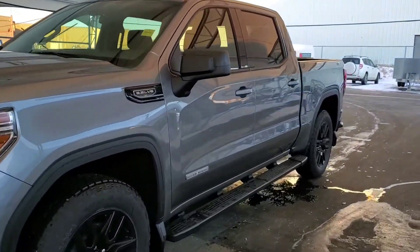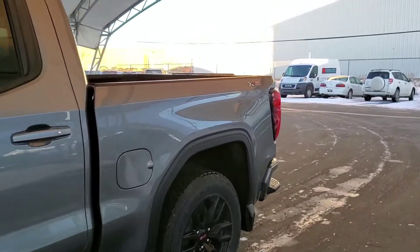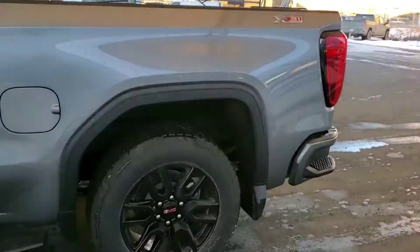Welcome to Davis Chevrolet. This is a brand new 2021 GMC Sierra 1500 in gray.